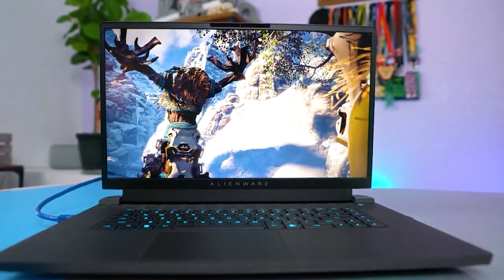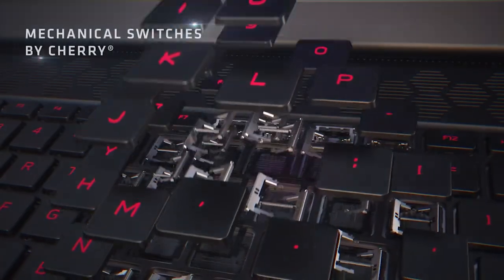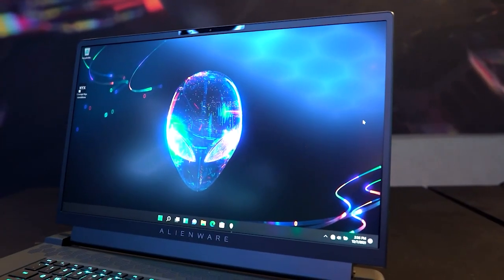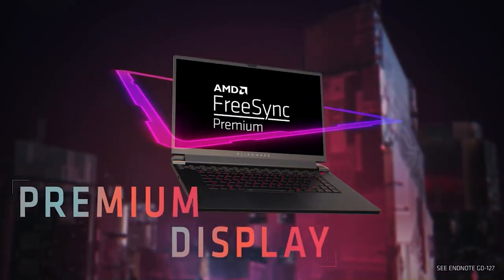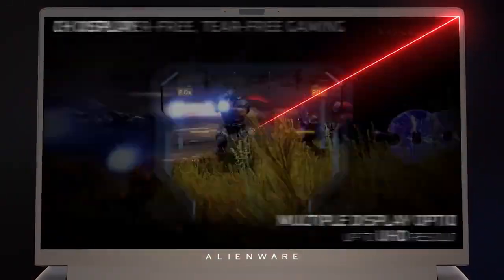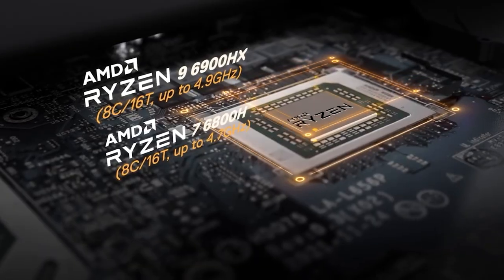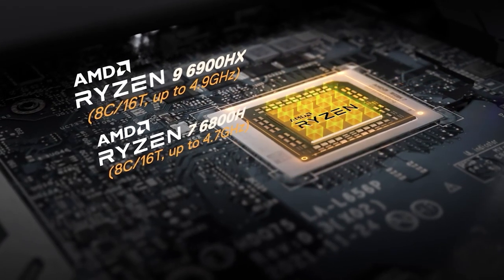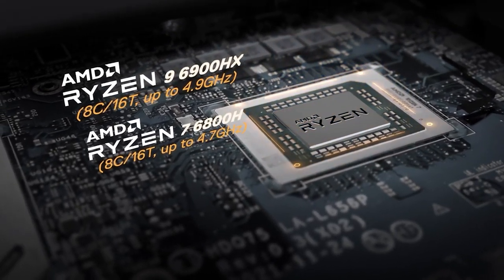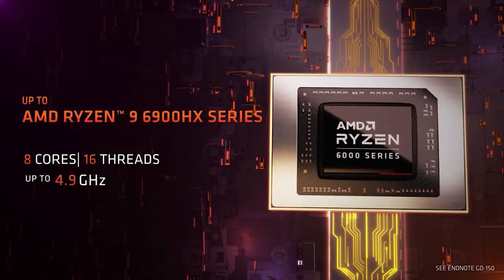With the luxury of real estate, this laptop sports all the familiar ports, but additionally a Cherry MX mechanical keyboard, which comes as a great surprise. The M17 comes with three full HD screen configurations, ranging between 165Hz or a whopping 480Hz refresh rate. The quality is superb with a clear, brilliant, and bright picture. The R9-6900HX integrates all eight cores based on the Zen 3 Plus micro-architecture, clocked at 3.3GHz to 4.9GHz and supports hyper-threading.